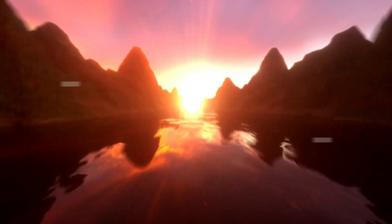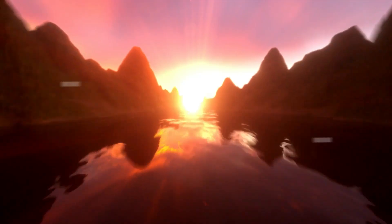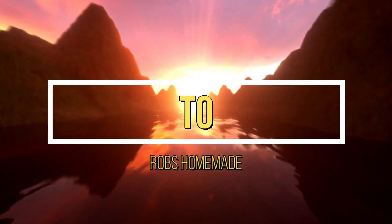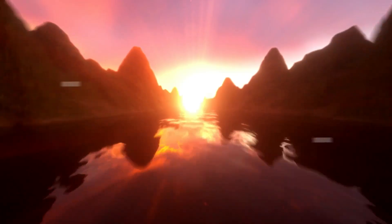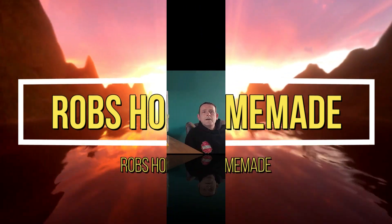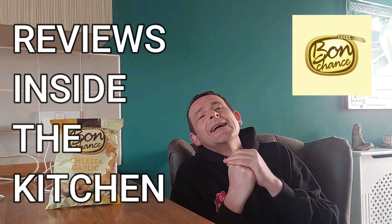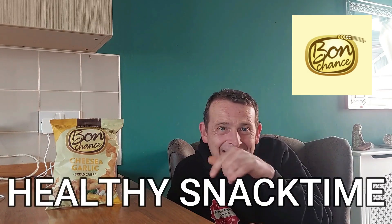So here goes for Bon Chance Cheese Garlic Bread Chips — give anything a try once. Welcome back once again to Rob's Homemade and Reviews inside the kitchen, and today it's healthy snack time.